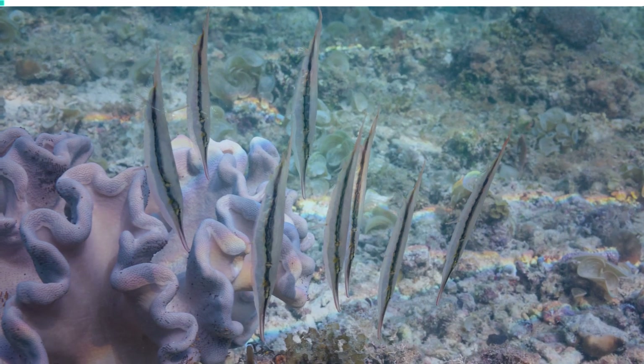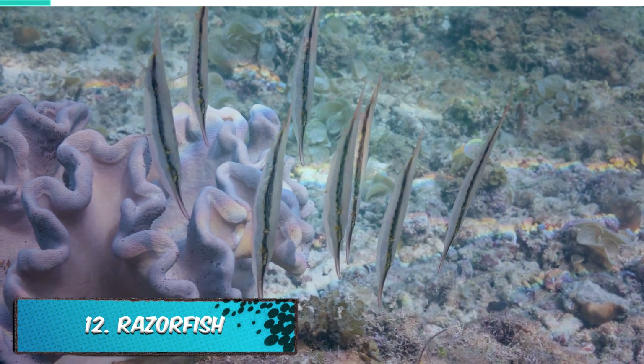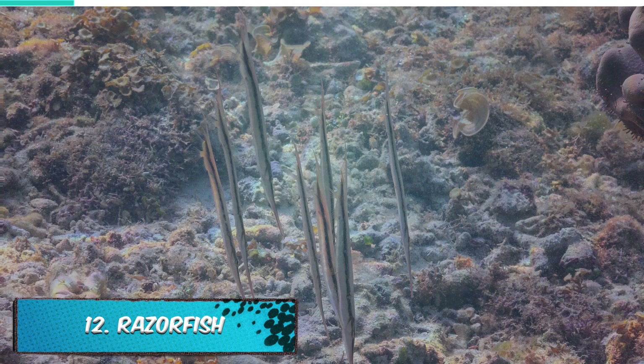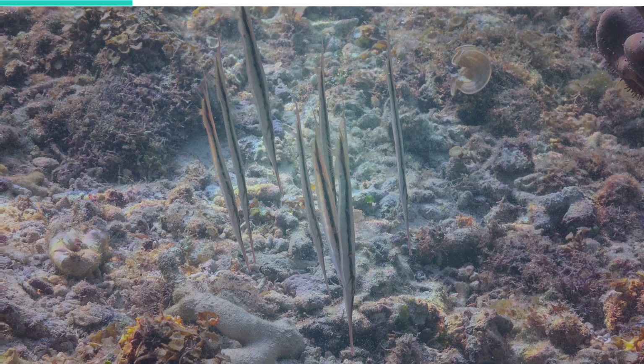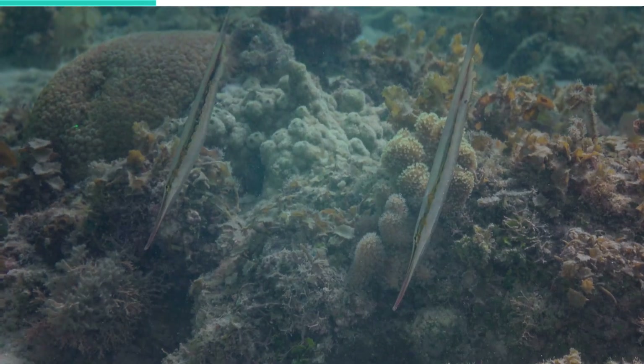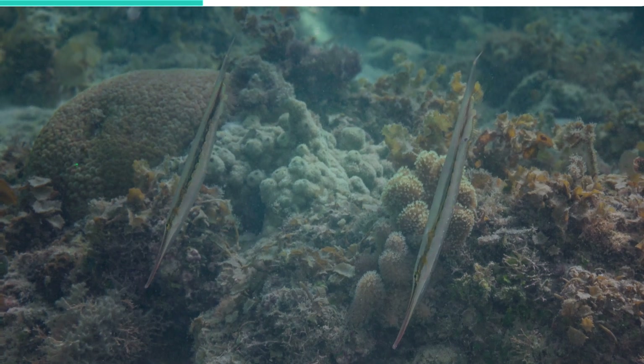Razorfish. This fish is most popularly known for adopting a head-down, tail-up position as an adaptation for hiding among sea urchin spines. The fact that it hides among sea urchins gives a clue as to its natural habitat, as it likes to stay in beds of seagrass and coral reefs where sea urchins are found.